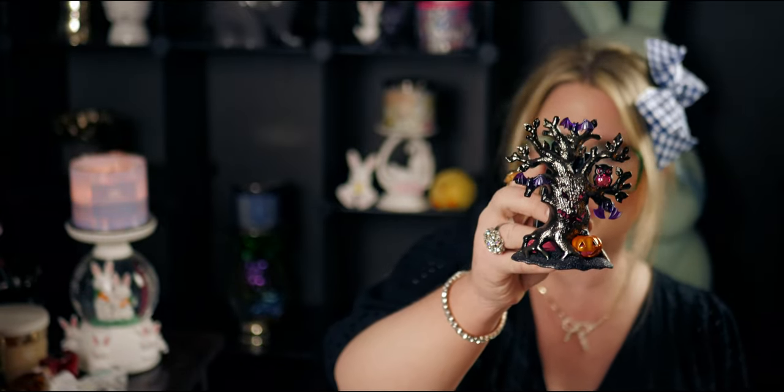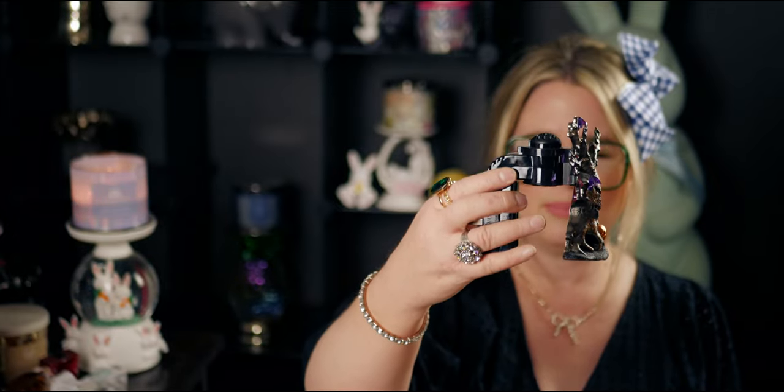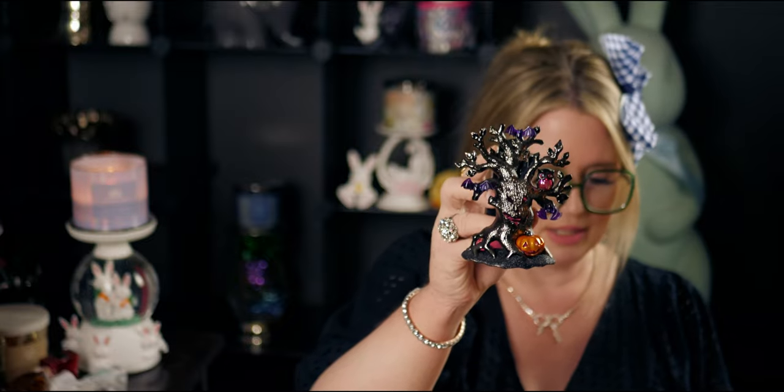Next up is this beautiful almost Fabergé egg — I believe it was a Christmas ornament but I use it year round because it has this vintagey stained glass, almost depression glass looking vibe. It's just beautiful, and I love that it's pink. Next up is Halloween's wicked tree — I love this one! It lights up with the face and the birds, and I'm so happy I have it.